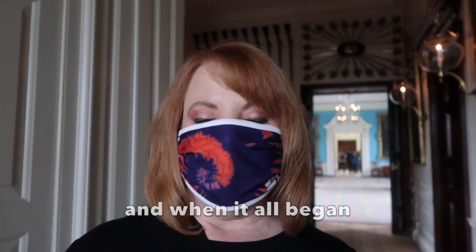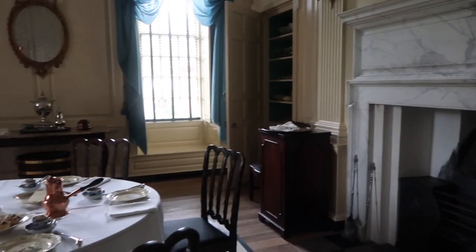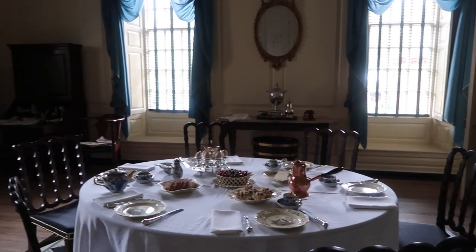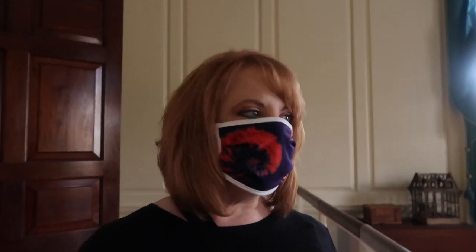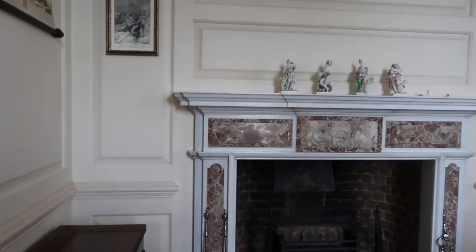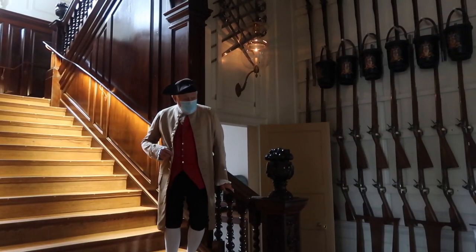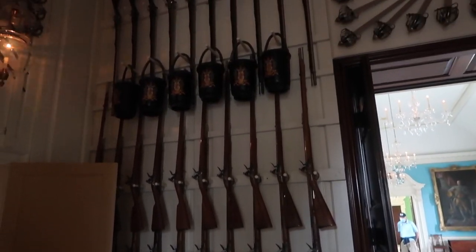We're at the Governor's Palace. What do you think about the dining room? It's beautiful. It's a lot smaller than I thought it would be — but we always find that when we go visiting historic palaces and such, it's just so much smaller than you imagine. And there's the ballroom!